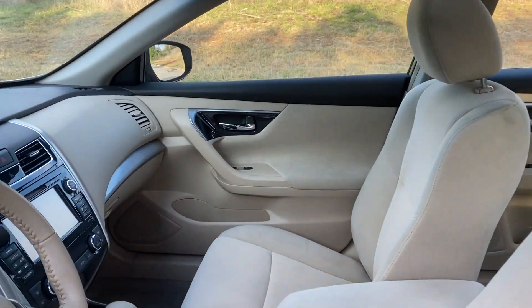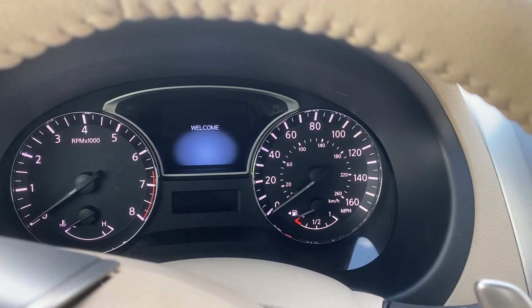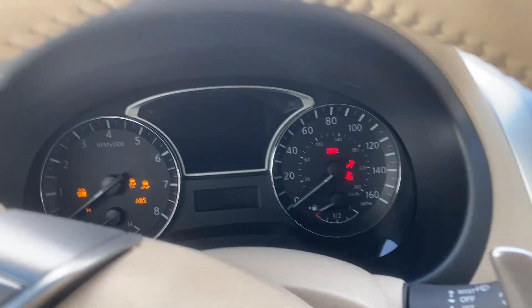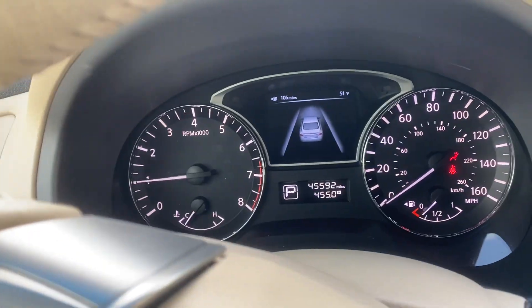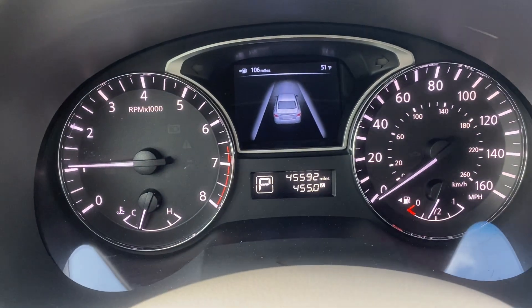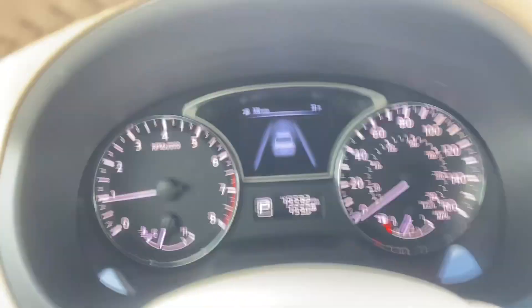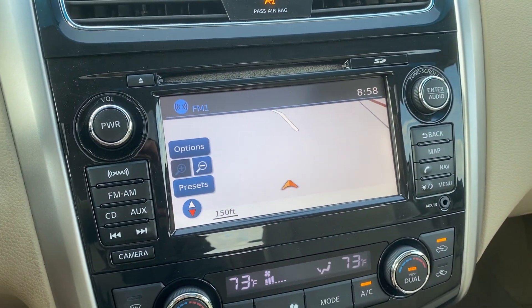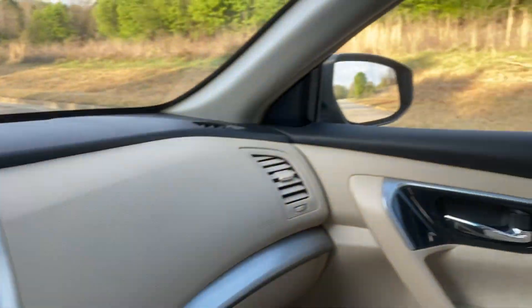You've got your sunroof. This car's only got 45,592 on the odometer. You've got your navigation, backup camera, and windows. Get your sunroof.